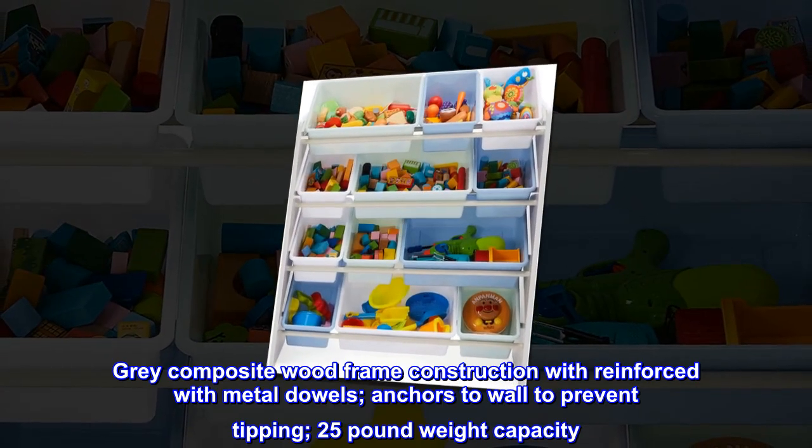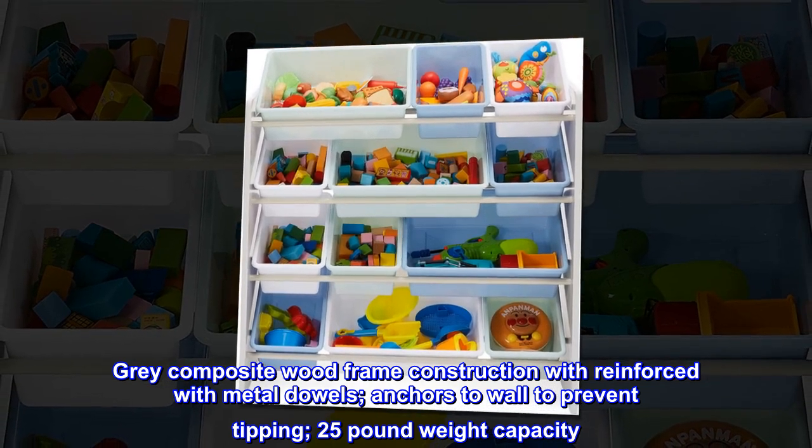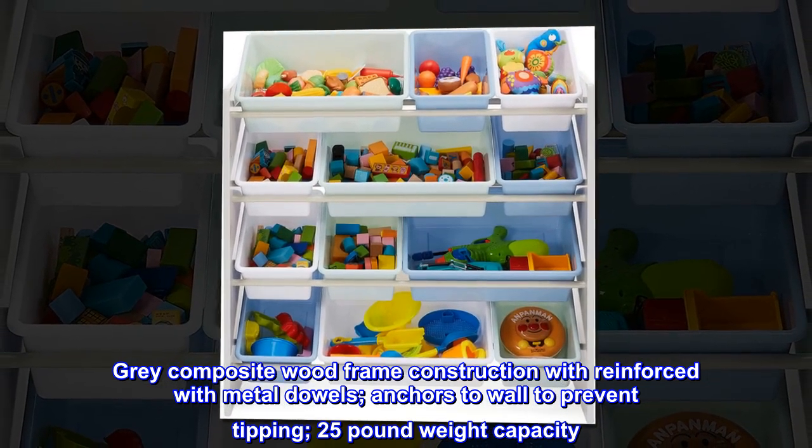Gray composite wood frame construction, reinforced with metal dowels. Anchors to wall to prevent tipping, with a 25-pound weight capacity.